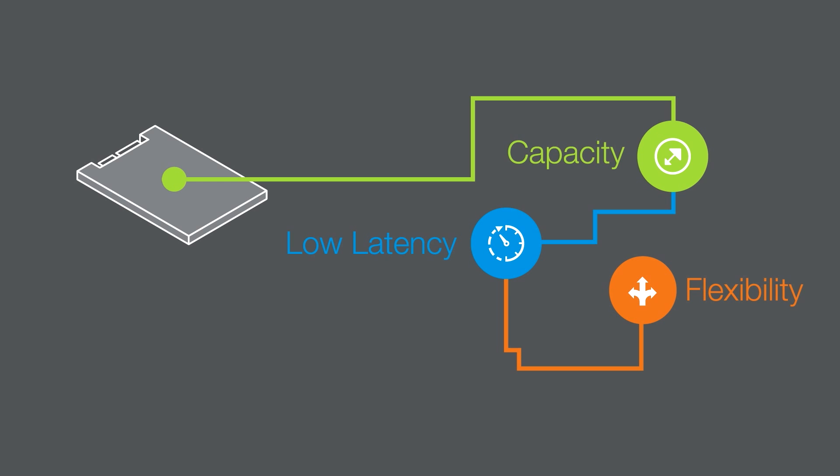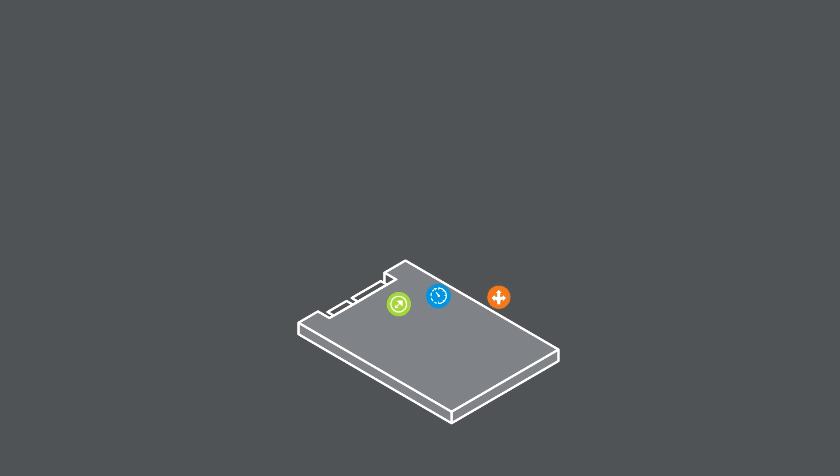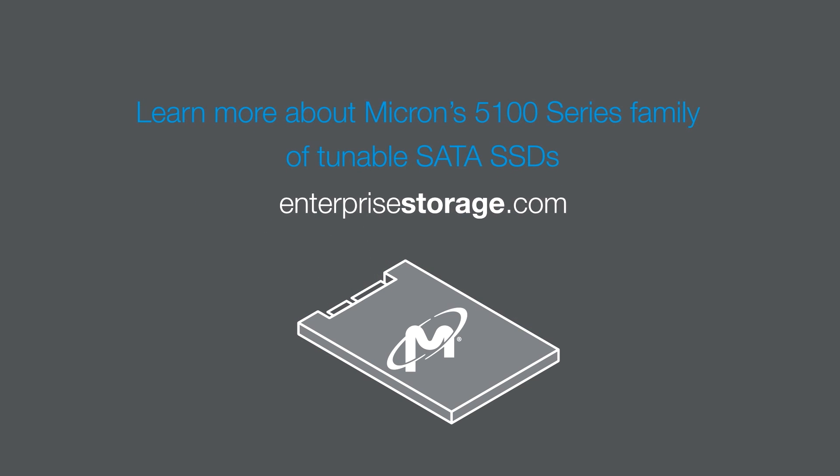Capacity, low latency, flexibility. What's in your flash storage? To learn more about Micron's 5100 series family of tunable SATA SSDs, visit EnterpriseStorage.com.